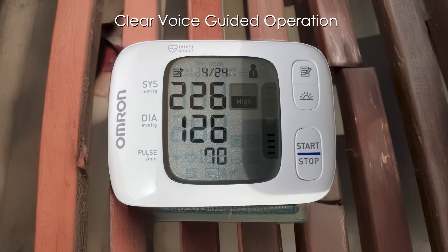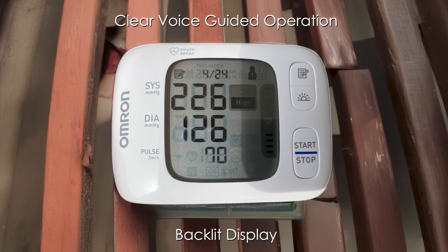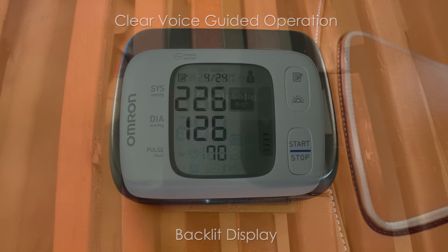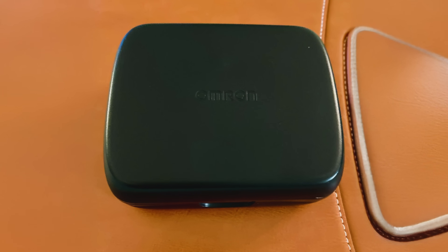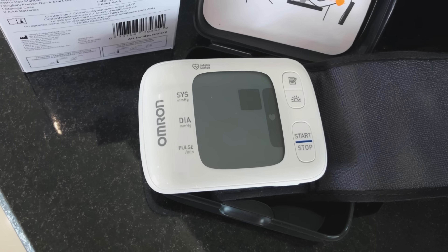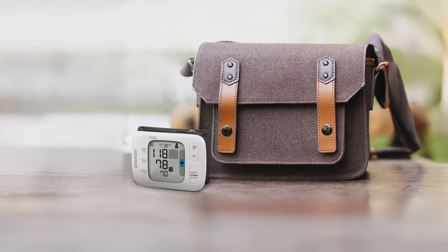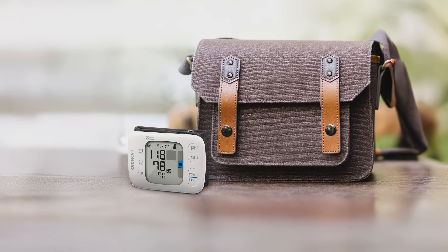Clear voice-guided operation and a backlit display make it accessible for users with visual impairments or limited technical experience. Portable enough for travel, yet robust enough for daily home monitoring, this system bridges medical-grade functionality with consumer-friendly design, offering peace of mind through its consistent performance and detailed health insights.